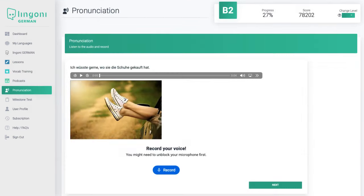We also have a pronunciation feature. Here, you can listen to native speakers, record your own voice, and compare it to that of the native speaker.